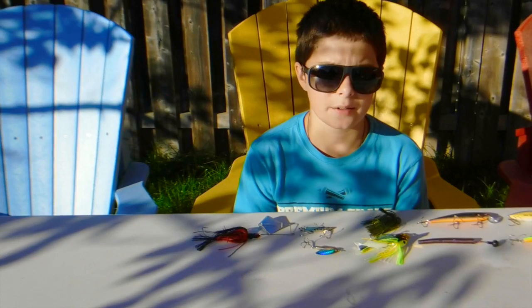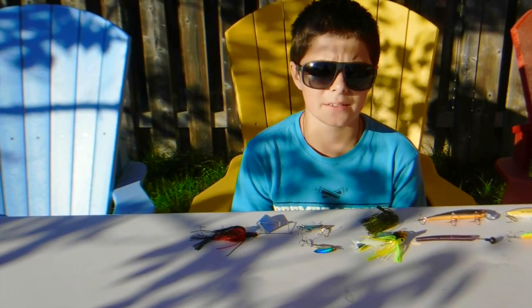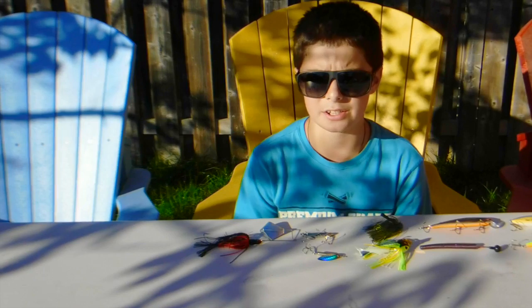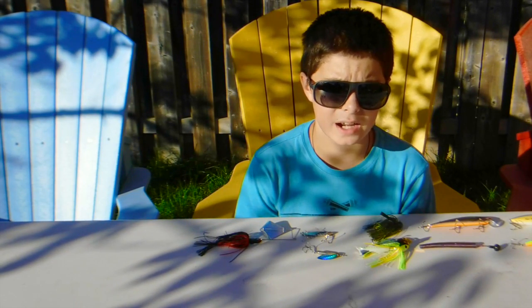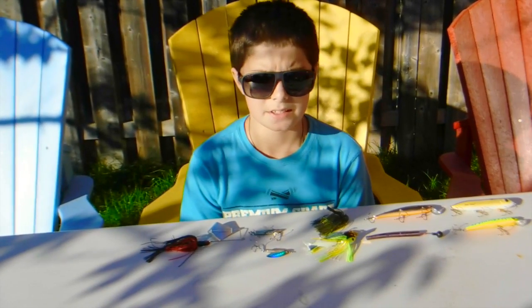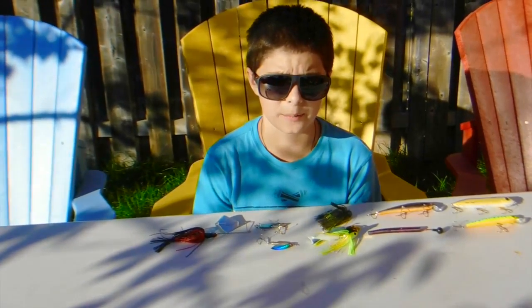Hello, welcome back to the first ever episode of Small Tackle Box Fishing. Today we will be discussing my top favorite fall fishing baits for bass. We have a wide variety of lures here, all of them spanning from the different times of fall when you want to use them. We have big baits, small baits, thick baits, heavy baits, light baits. We're going to be covering them all, so let's begin and I hope you enjoy.